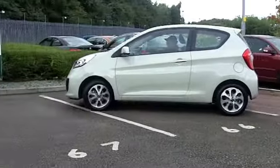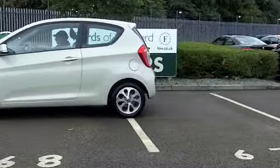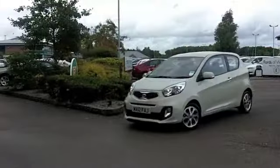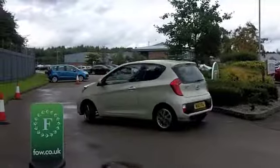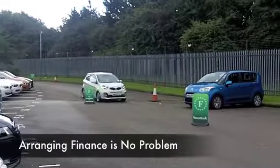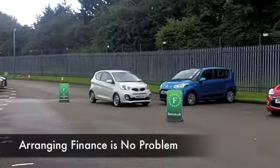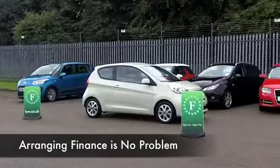Big fun comes in small packages, and if you're looking for a car that really ticks the boxes when it comes to low running costs, you're not going to go far wrong with this Kia Picanto. Great styling — this colour is described as beige, it looks very white to me, but it's a very smart looking colour. A great set of alloys as well.